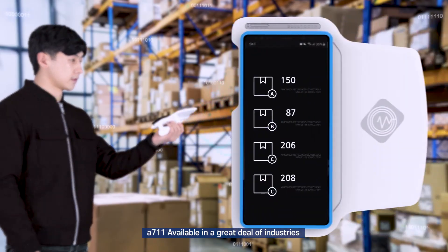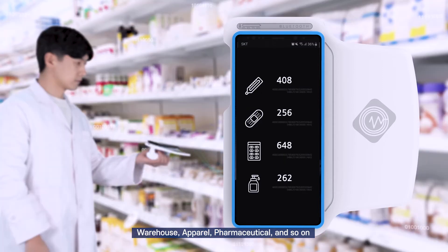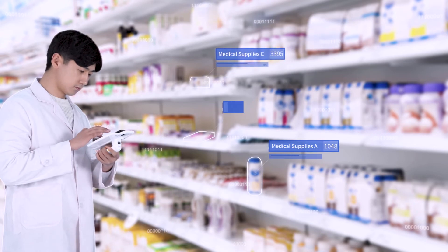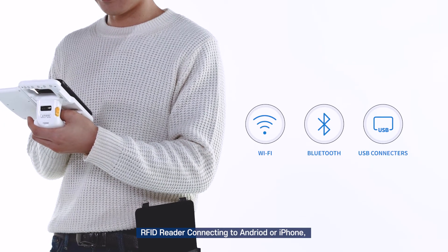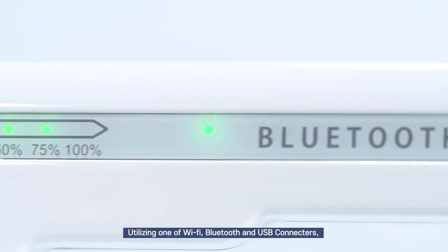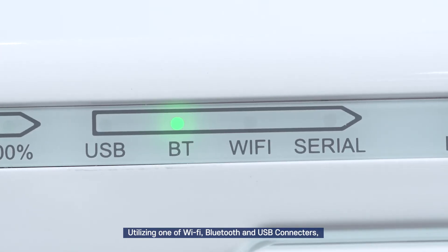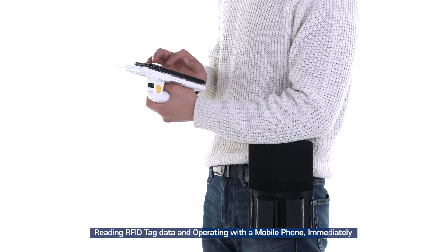Alpha 711 is available across a great deal of industries: warehouse, apparel, pharmaceutical, and more. The RFID reader connects to Android or iPhone utilizing Wi-Fi, Bluetooth, or USB connectors, reading RFID tag data and operating with a mobile phone immediately.